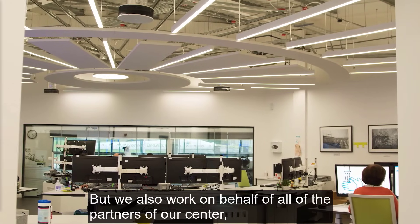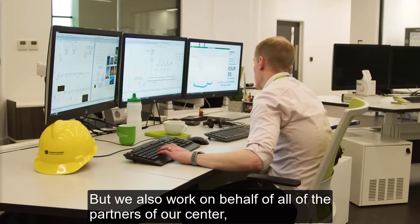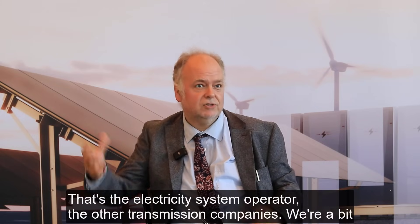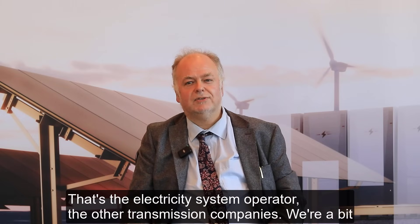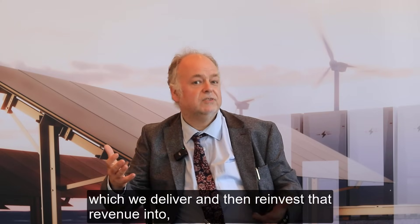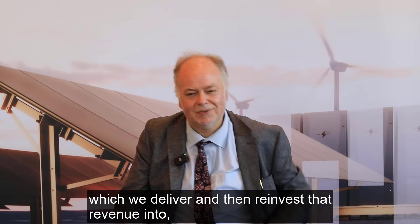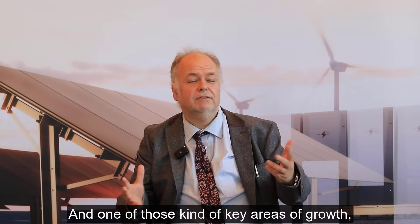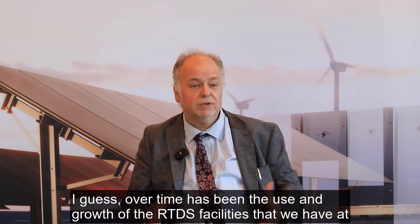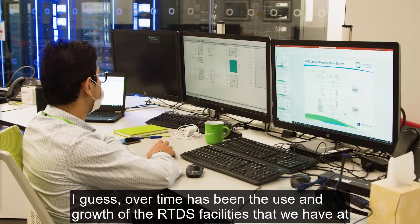We also work on behalf of all the partners of our centre, which are basically all the other TSOs — that's the electricity system operator and the other transmission companies. We're a bit of an oddity as well because we also enable commercial projects, which we deliver and then reinvest that revenue into the centre's development and growth. One of those key areas of growth has been the use and growth of the RTDS facilities that we have at the centre.